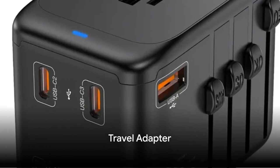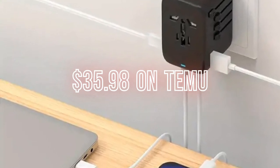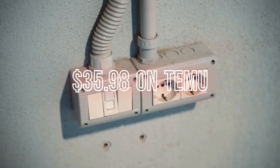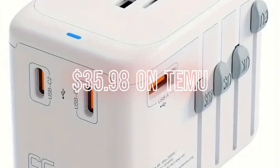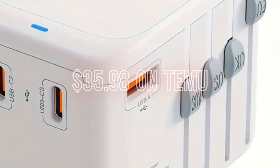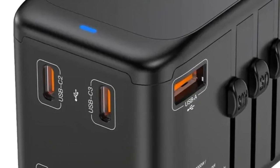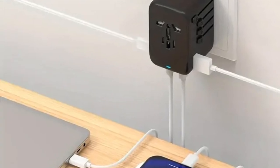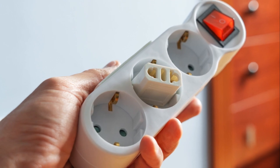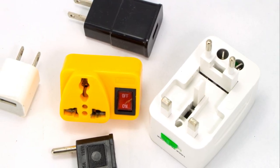Our next highlighted product is this indispensable travel adapter. One of the most easily forgotten yet crucial items for any globetrotter is a reliable, universal travel adapter. If you've ever been abroad, you'll know that different countries have varying plug socket standards. This difference can lead to a frustrating scenario where your device's chargers don't match up with the local power outlets. The last thing you want is to find yourself unable to charge your smartphone, laptop, or camera — especially when you need them the most. That's where this universal travel adapter comes into play, acting as a bridge between your device and any foreign power socket, ensuring you can connect and power up your devices regardless of the socket anywhere in the world.